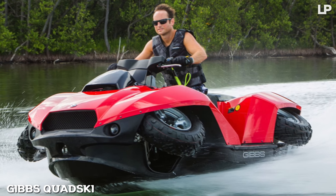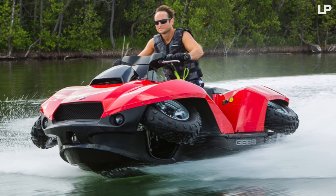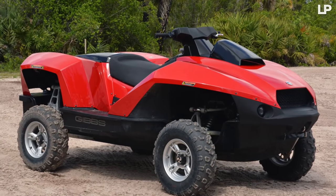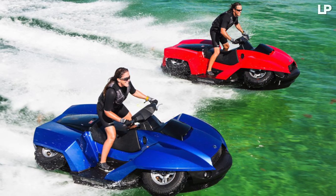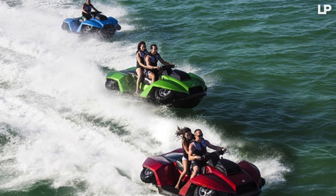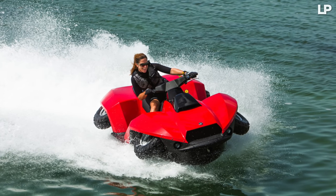Number 2: Gibbs Quad Ski. Similar to the Scuba Craft with its dual function, the Gibbs Quad Ski lets you race down the beach on four wheels and then dive into the ocean, where it basically turns into a jet ski floating above water. Two models are available — the one-seater and the two-seater. Another fun toy if you have plenty of money to throw around.